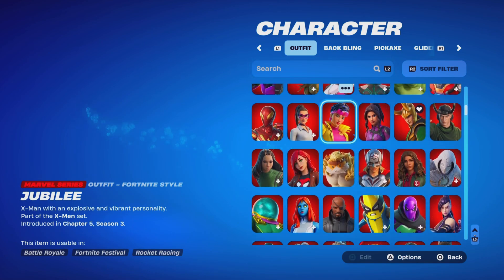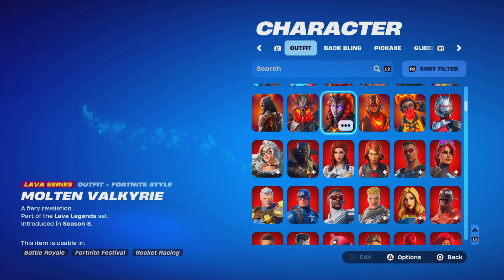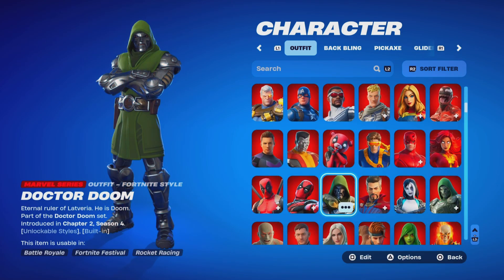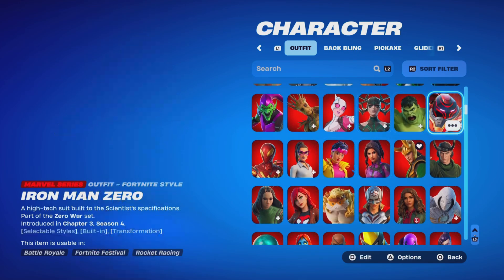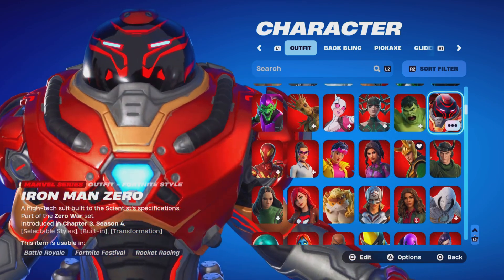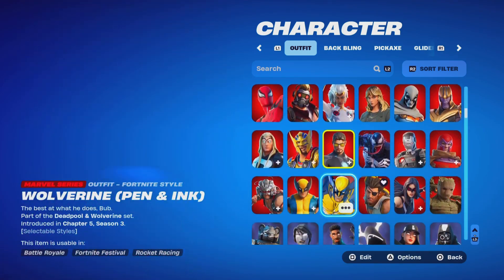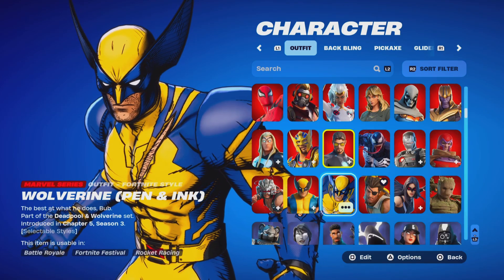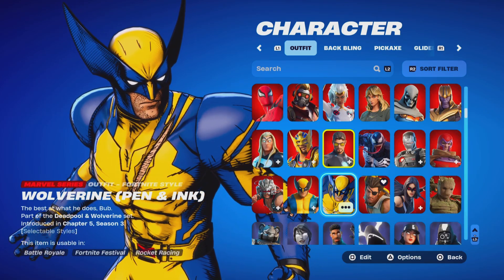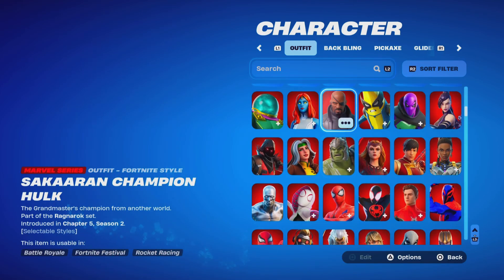Another Marvel skin added to the collection. None of this is to flex — all of this is to give you guys the best content showcase every day. That's why we gift subscribers, to show appreciation. The Iron Man 45 skin will be gifted to a subscriber tomorrow. The skin will cost 1,500 V-Bucks individually, or you can buy the entire bundle for 2,500 V-Bucks.